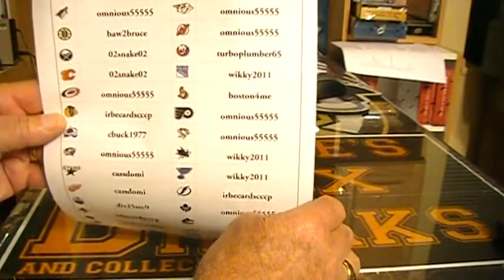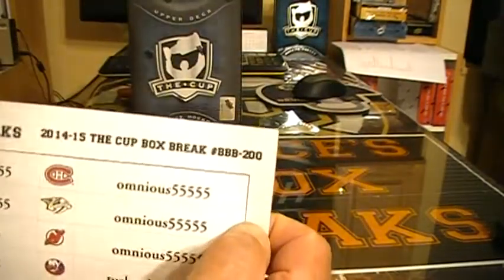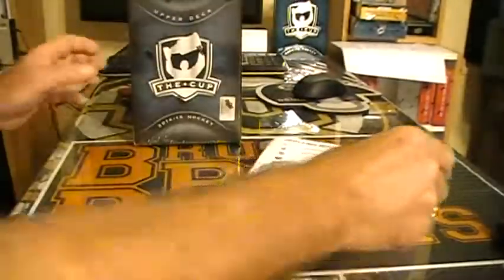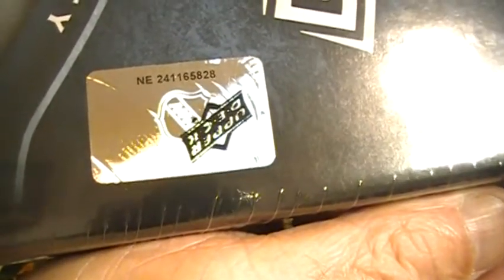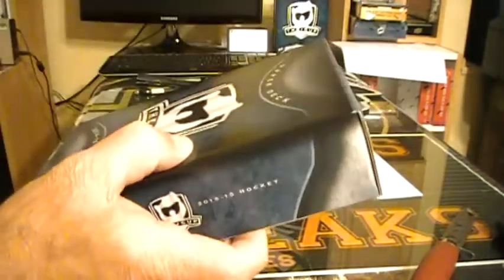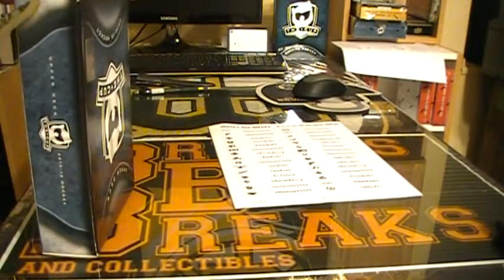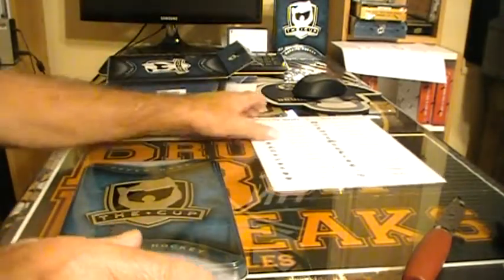Big shout out to Ominous5555 who picked up quite a few teams there. Thank you very much, and thanks to everyone. So it's break number 200, serial number is 5828. Here's our box — serial number 5828. So there you have it, let's get right into it.